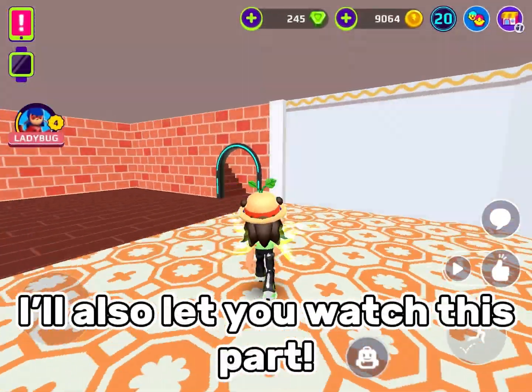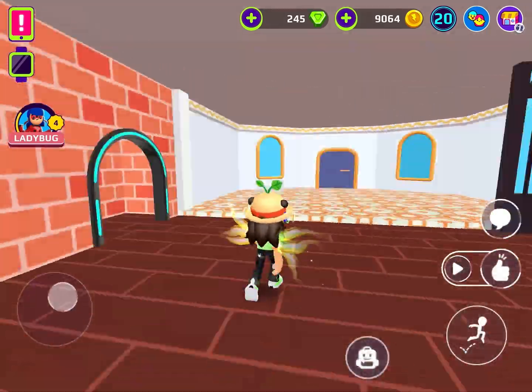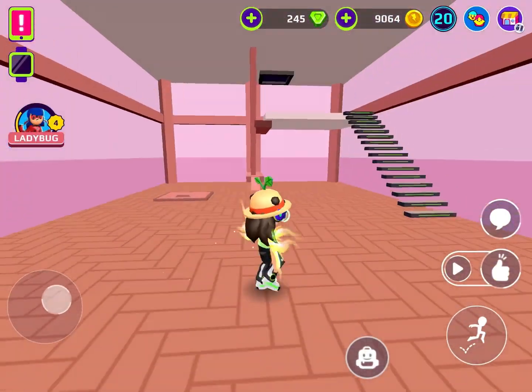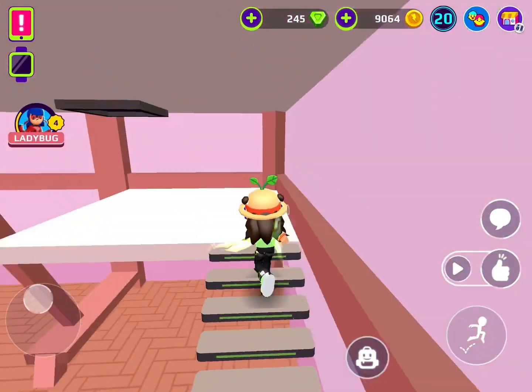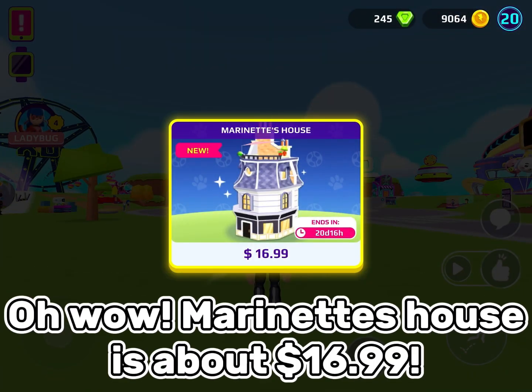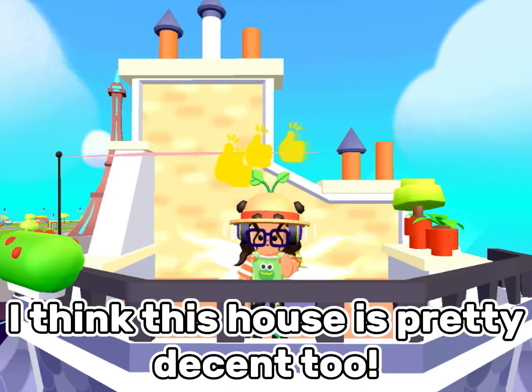I'll also let you watch this. Marinette's house is about $16.99. I think this house is pretty decent too.